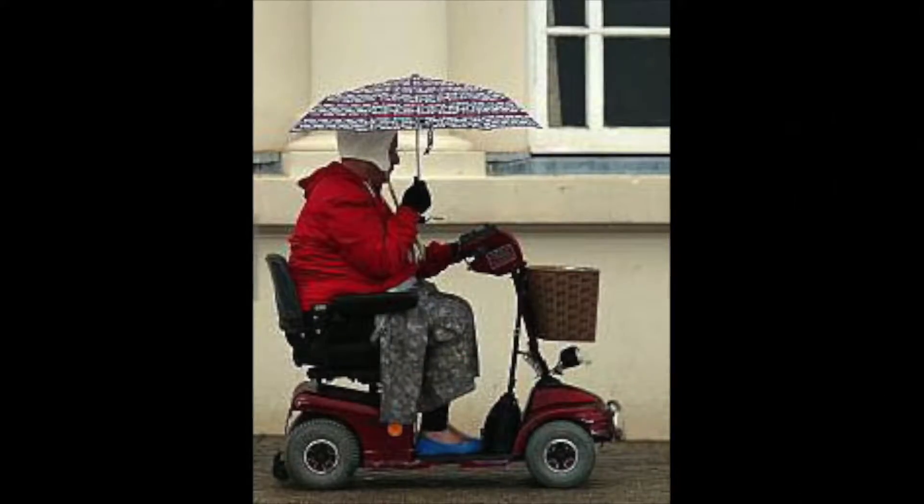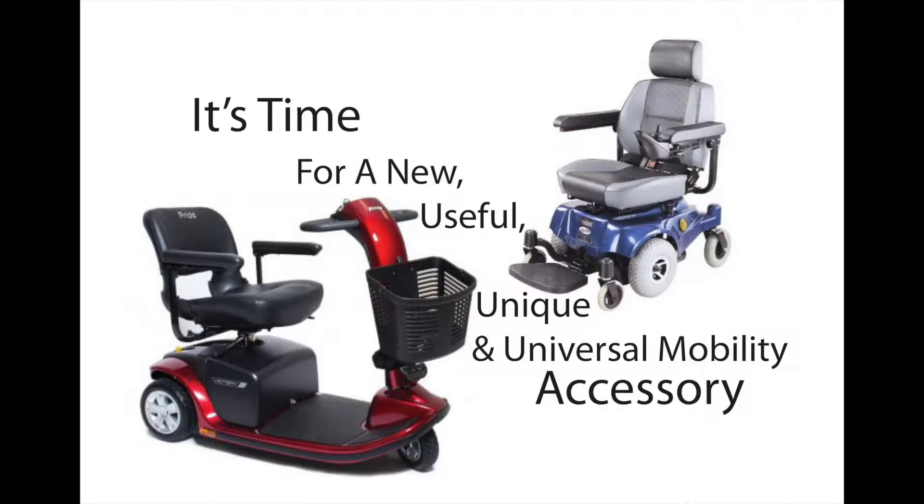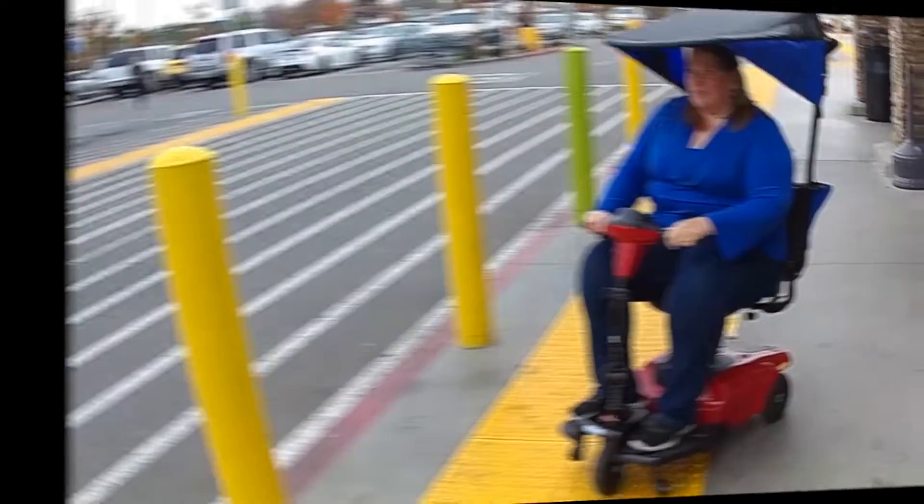We've all seen people struggle in the sun doing whatever they have to do to stay shaded. It's time for something new. Shade Me Shade — it's colorful and fun.